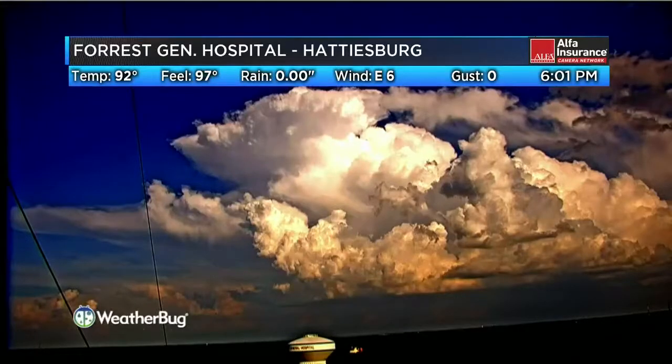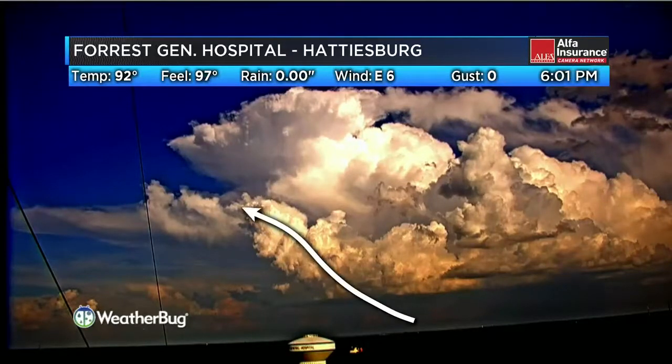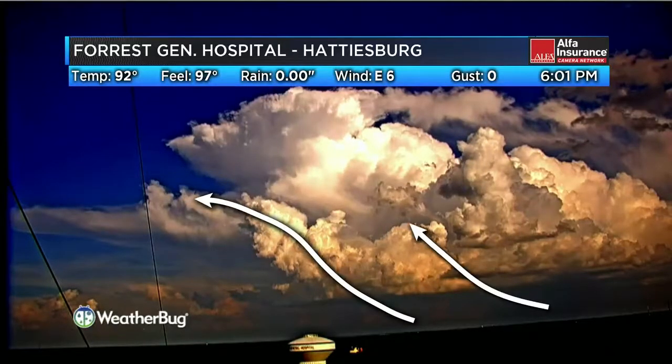Taking the Peacock Sidoff Insurance Camera Network out there at Forest General, and boy are we getting a show out there. A big old cumulonimbus cloud out there in the distance, and you can see that we've got some updrafts actually coming into the storm here.